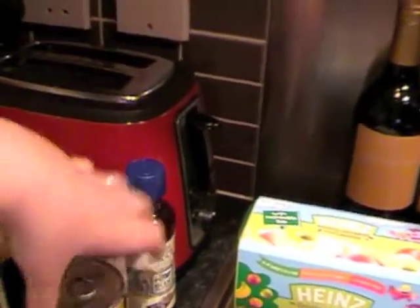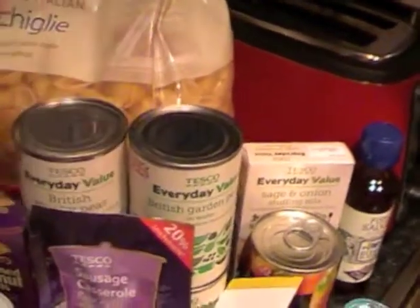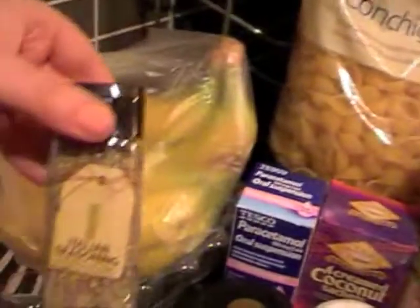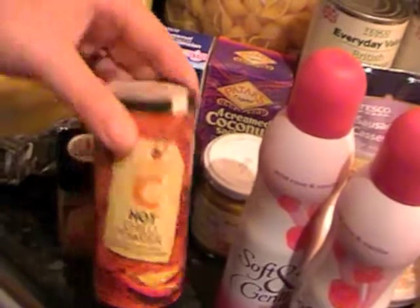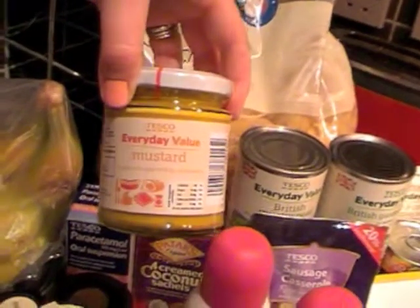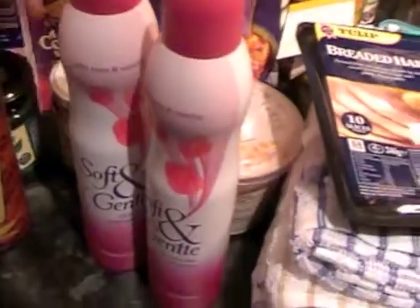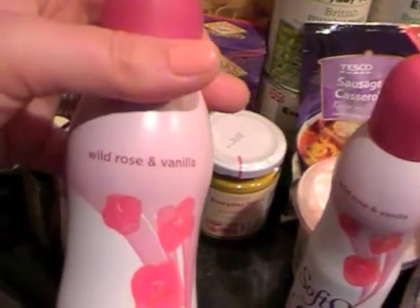Carrots. Sausage casserole mix. Italian seasoning. Hot chilli powder. Some mustard. Two cans of Soft and Gentle wild rose and vanilla deodorant.